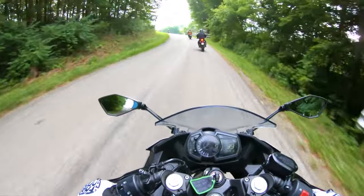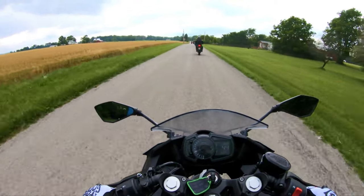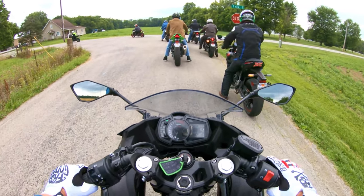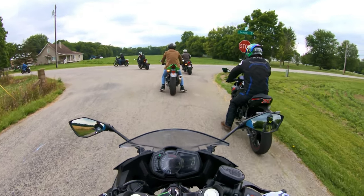The Ninja 400 comes with an assist and slipper clutch, making your ride even smoother and more enjoyable. It lightens clutch feel so you won't have to strain your hand. Plus, it keeps the rear wheel in check during aggressive downshifting, ensuring stability and control.